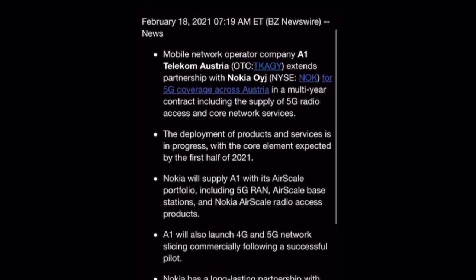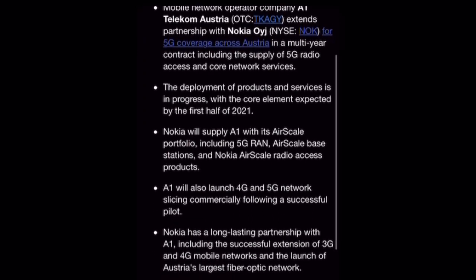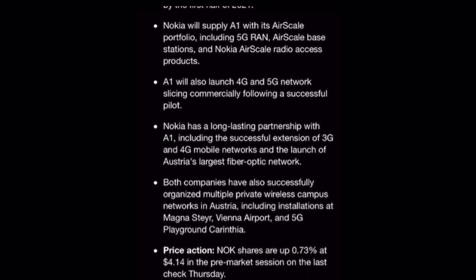The development of products and services is in progress with core elements expected by the first half of 2021. Nokia will supply A1 AirScale base stations and Nokia AirScale radio access products. A1 will also launch 4G and 5G network slicing commercially following a successful pilot. Nokia has a long-lasting partnership with A1, including the successful extension of 3G and 4G mobile networks and the launch of Austria's largest fiber optic network. Both companies have also organized multiple private wireless campus networks in Austria, including installations at Vienna airports and a 5G playground.